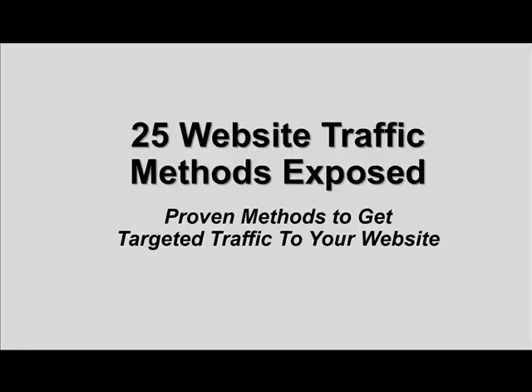We're going to be talking about 25 website traffic methods exposed — 25 proven methods to get targeted traffic to your website. This is going to be a two-part series. This first session is going to cover traffic methods 1 through 10, and these are not in any particular order. These are basically just an overview of 10 different proven traffic methods you can use to get traffic to your website, to build your leads, to drive sales, make affiliate income — these methods will apply for any kind of website.